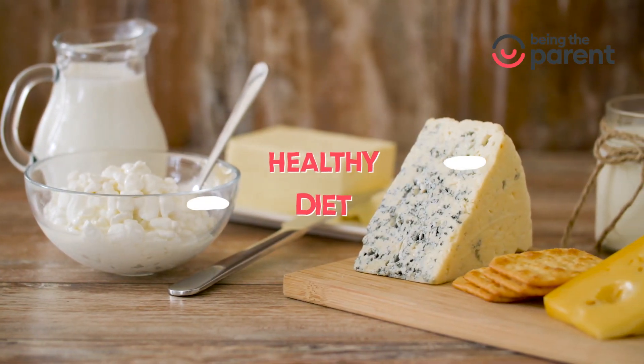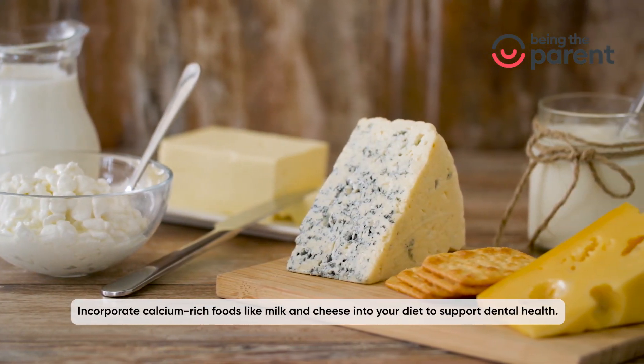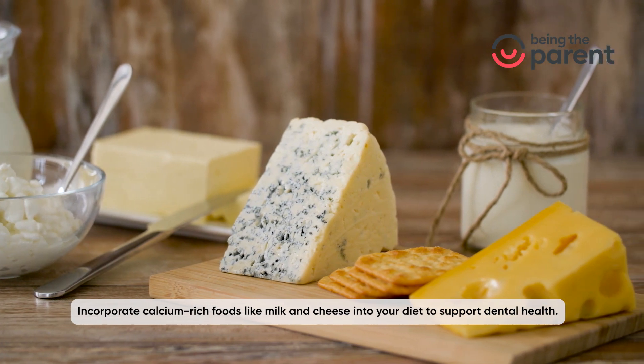Healthy diet: incorporate calcium-rich foods like milk and cheese into your diet to support dental health.